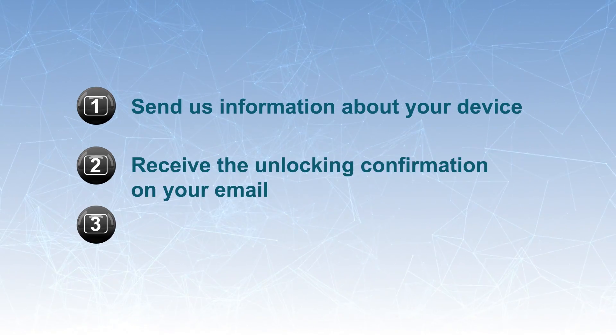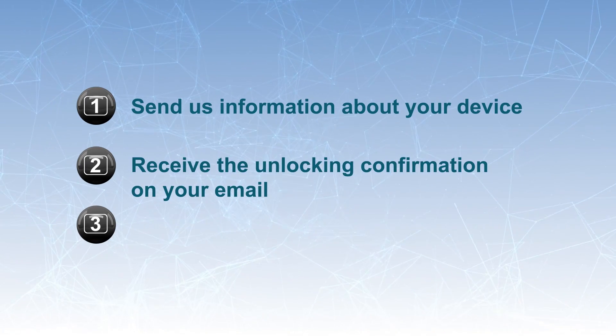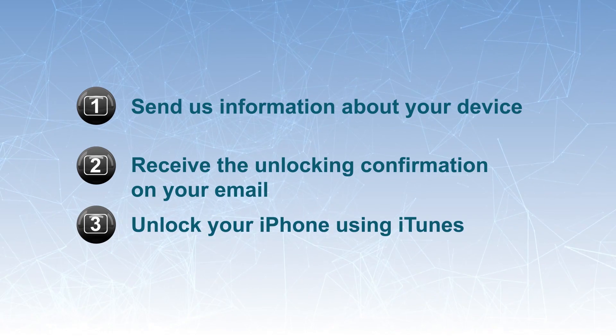To unlock your device, you need to follow these three easy steps. 1. Send us information about your device. 2. Receive the unlocking confirmation in your email. 3. Unlock your iPhone using iTunes.